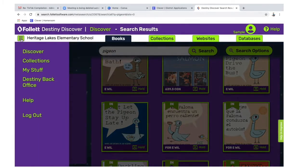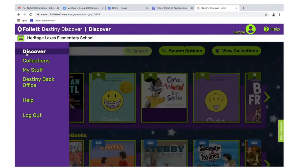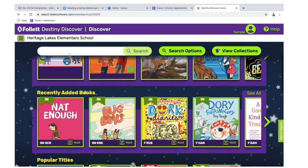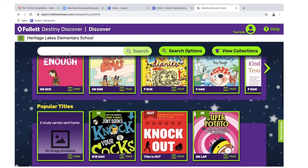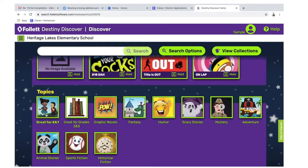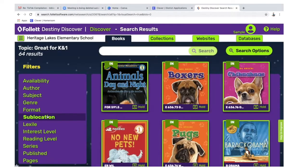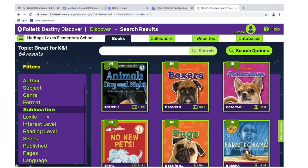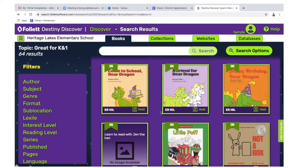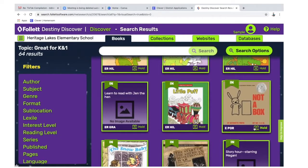To get back, click the three lines and click Discover, and you'll be back to the main page. If you scroll down, you'll see some topics if you're not sure what you're looking for. There's a kindergarten and first grade set of books, and you can scroll through those. When you find something you want, click the hold button.